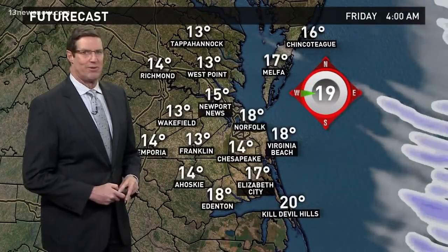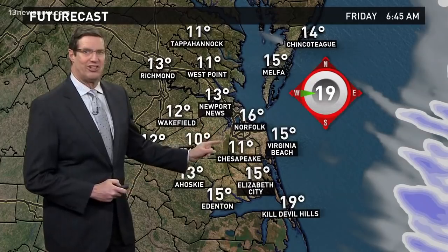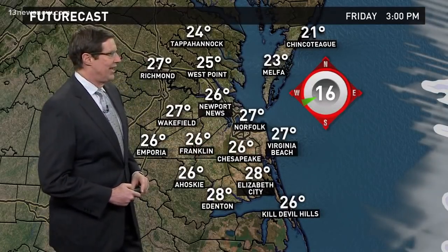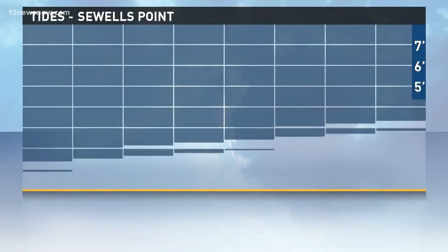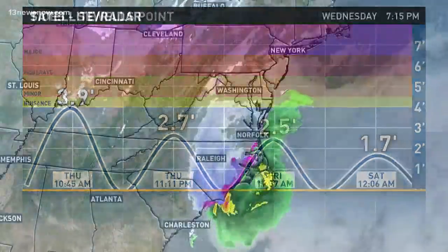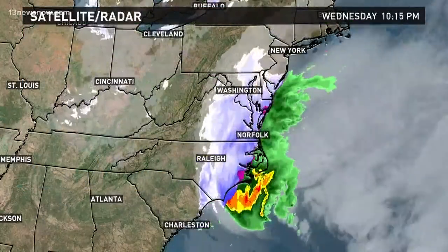Tomorrow by the afternoon we'll just be dealing with a lot of wind and sub-freezing wind chills — probably mostly in the teens tomorrow afternoon. Thursday night into early Friday, not only teens but a lot of single digits for those overnight lows, and then Friday afternoon high temperatures only in the 20s. Tides at Sewell's Point will get up a little bit with these northerly winds Thursday morning, but after that they're not going to be a problem — in fact, we will have very, very low tides with strong westerly winds.